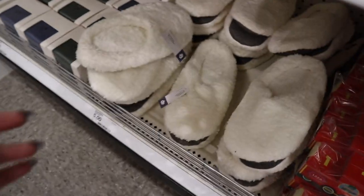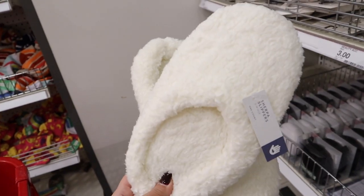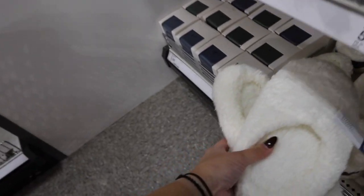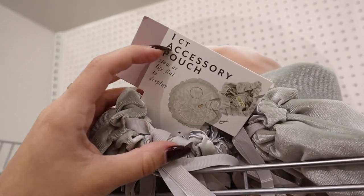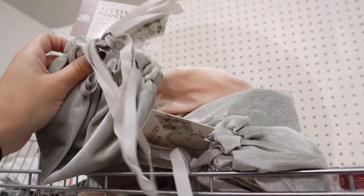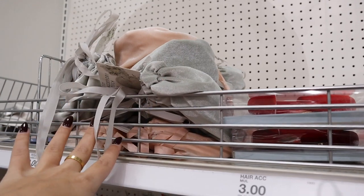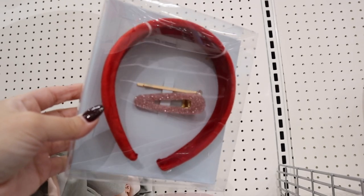Down here there are some nice sherpa slippers for $5 — they feel pretty comfy and would make such a good stocking stuffer or little gift. There's also this accessory pouch for jewelry — it lays flat and holds earrings and necklaces — available in pink or gray for $3. Perfect for someone who has a lot of jewelry and likes to travel with it.